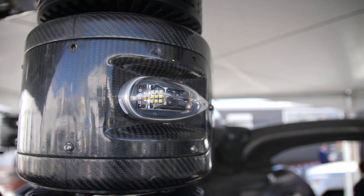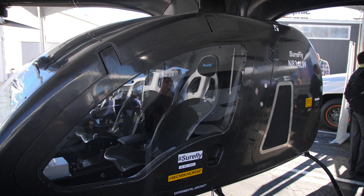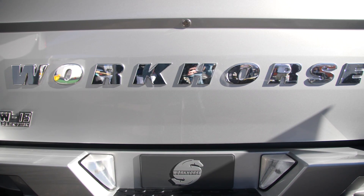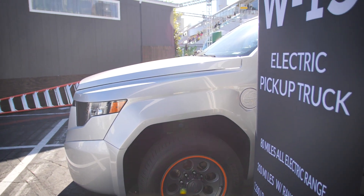We're sure glad that companies like Workhorse are bringing our dreams of small aerial passenger vehicles to reality. We can't wait to see where this goes next. If you're interested in seeing what else Workhorse has going on, stay tuned for a quick overview of their electric truck operations.